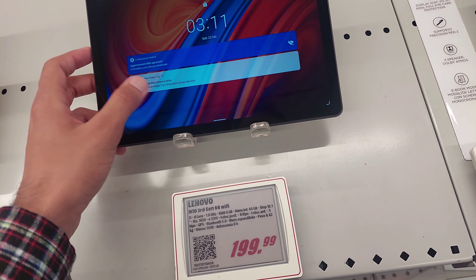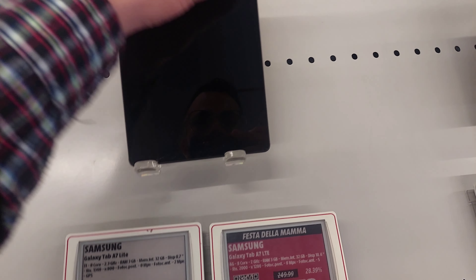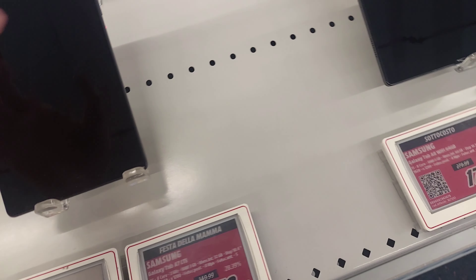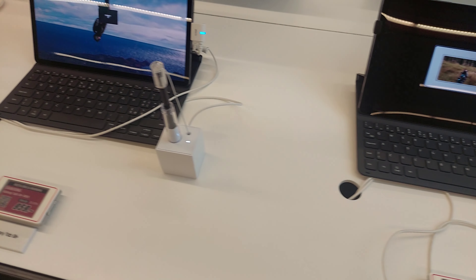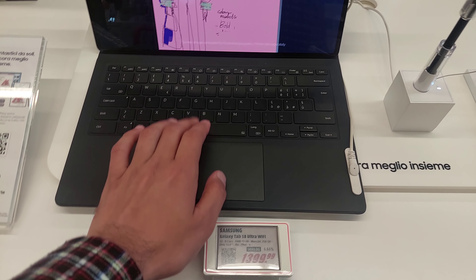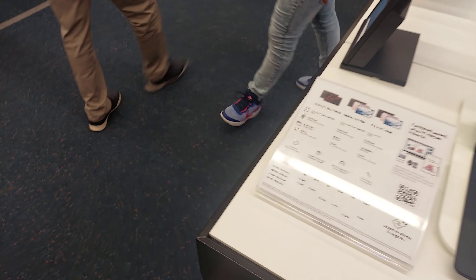There was a full range of tablets on display. One was switched off so I couldn't record it properly. Some were older models. I noticed a Lenovo Tab M10 — one was old and locked. Then there were some more tablets, including a Samsung Galaxy Tab, but it was also a very old model, so I put it back.